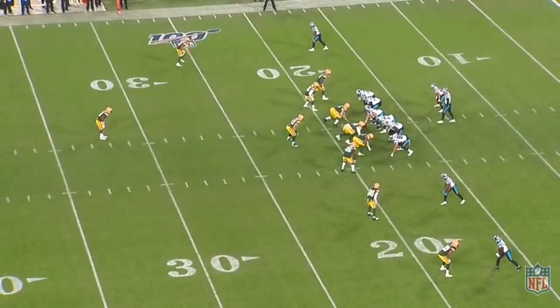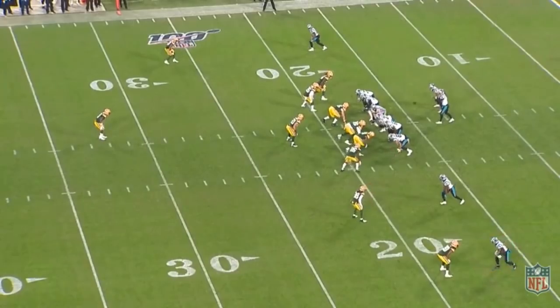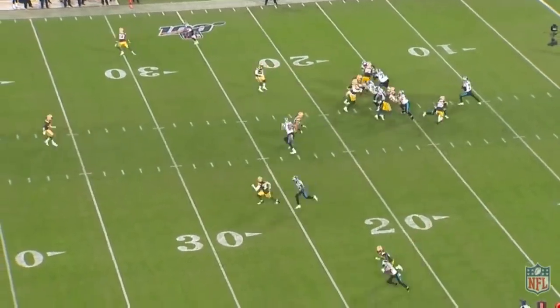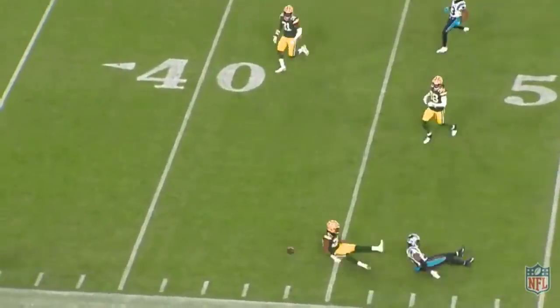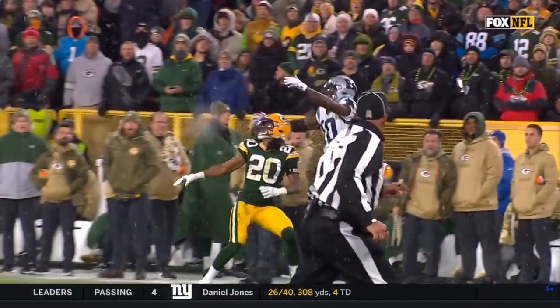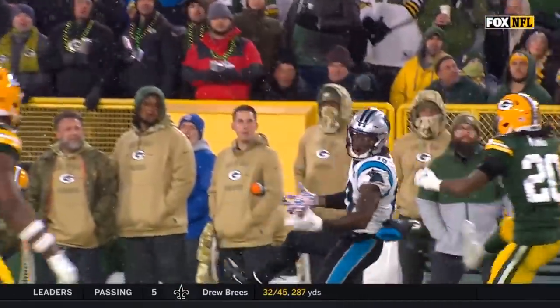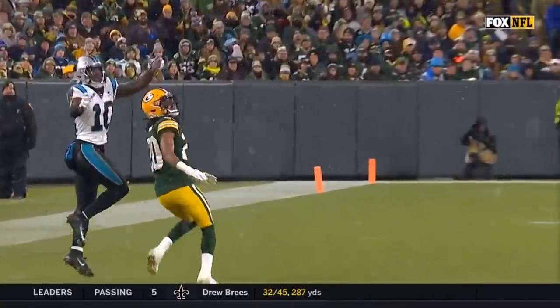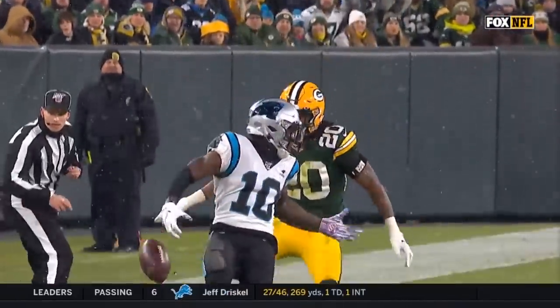Now to Samuel — number 10. He's wide left and at the snap he has moves, gets around Kevin King, but the real magic is his speed — he is really fast. If Kyle Allen were better this is a touchdown; instead it's under-thrown. But you can see what makes Samuel exciting. Saying I value him less than Moore isn't calling him bad or saying he lacks weekly upside — he has a huge ceiling every single week.